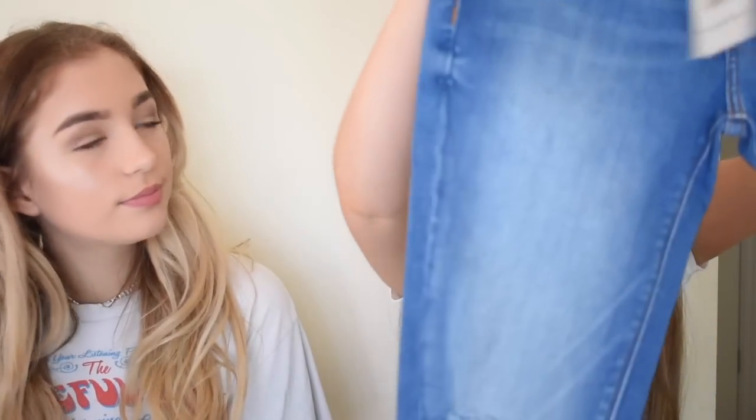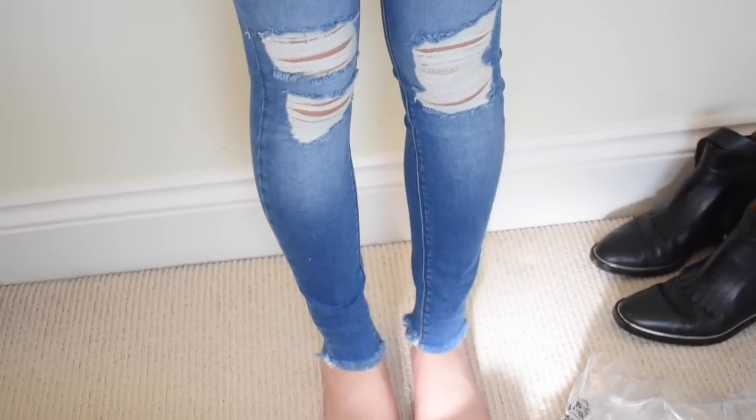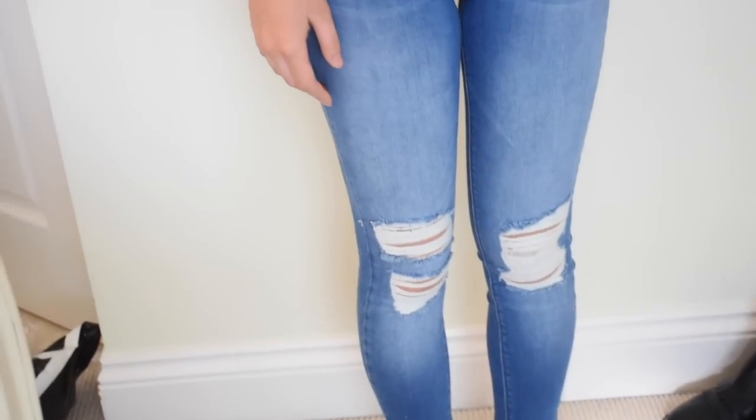The next thing I have to show you guys are some blue jeans — these are the Amelie mid-rise super skinny jeans. They've got rips at the knee and the ends are frayed. They're a really nice shade of blue and I think these are just a staple piece.